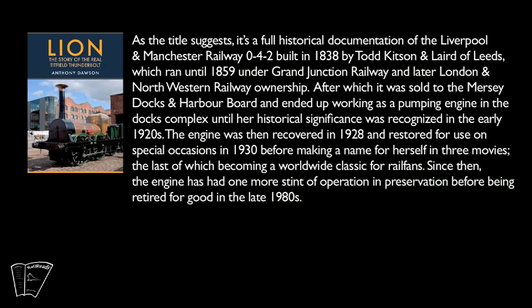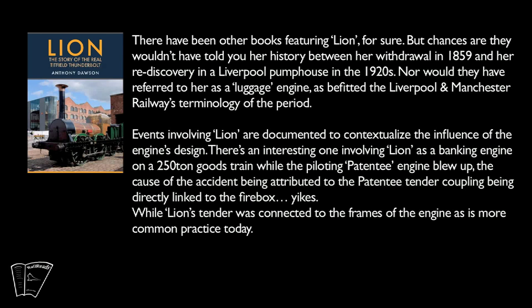Since then, the engine has had one more stint of operation in preservation before being retired for good in the late 1980s. There have been other books featuring Lion, for sure, but chances are they wouldn't have told you her history between her withdrawal in 1859 and her rediscovery in a Liverpool pump house in the 1920s, nor would they have referred to her as a luggage engine, as befitted the Liverpool and Manchester Railway's terminology of the period.